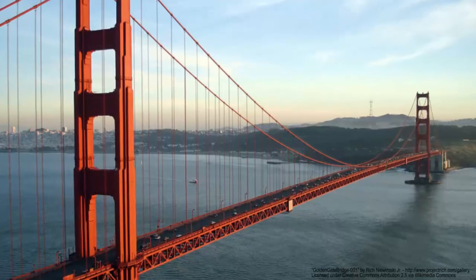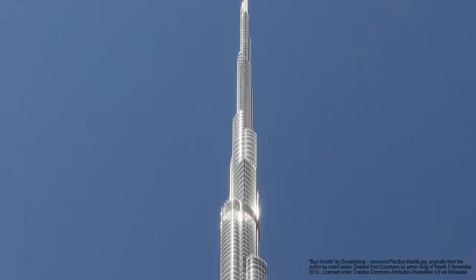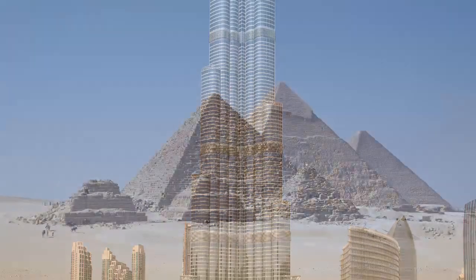Concrete TV is presenting some of mankind's greatest engineering achievements. Today: ancient monuments.